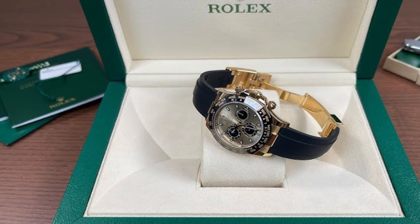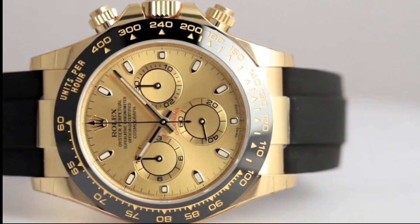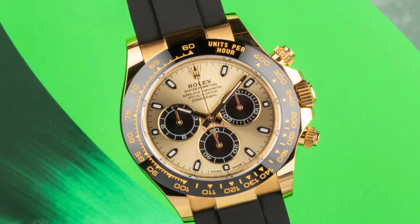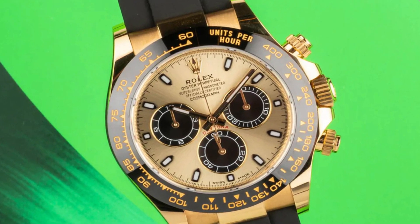Equipped with a folding Oysterlock safety clasp, this bracelet provides both security and ease of use.